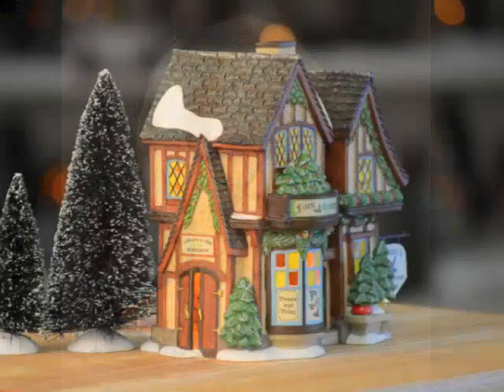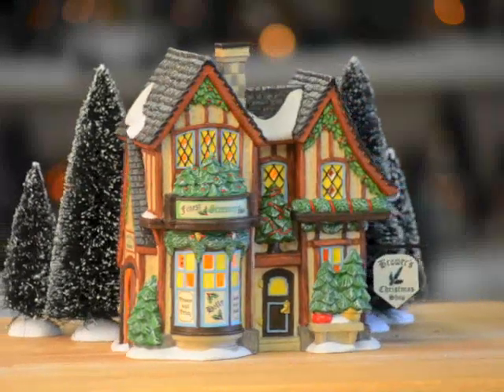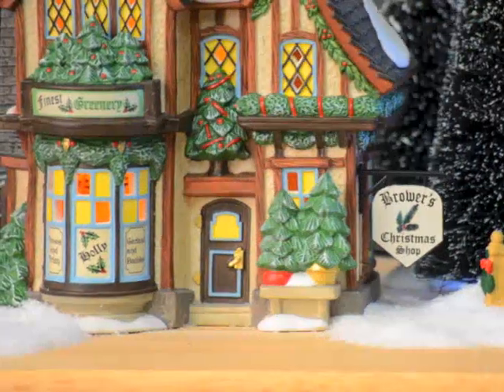Creating the shop for Dickens Village required adding plenty of greens to the design. The practice of decorating with Christmas trees and garlands was brought to England from Germany during the age of Victoria and Albert. Berries, ribbons and bows enhance the pine, spruce and holly boughs.